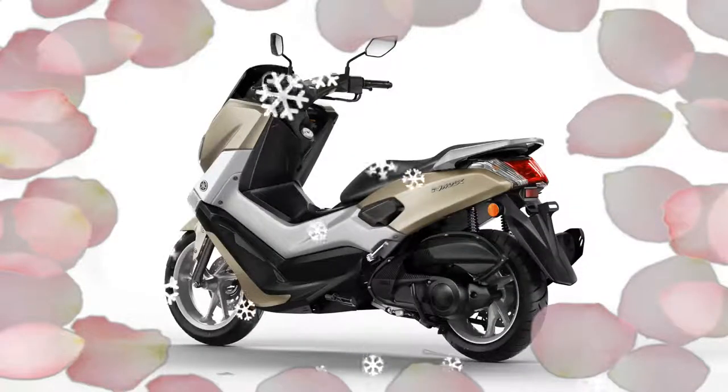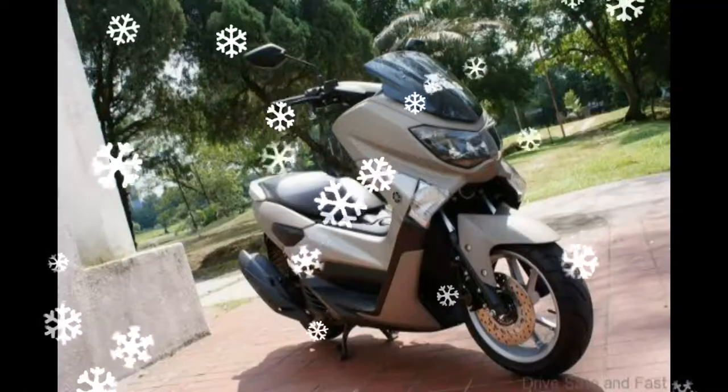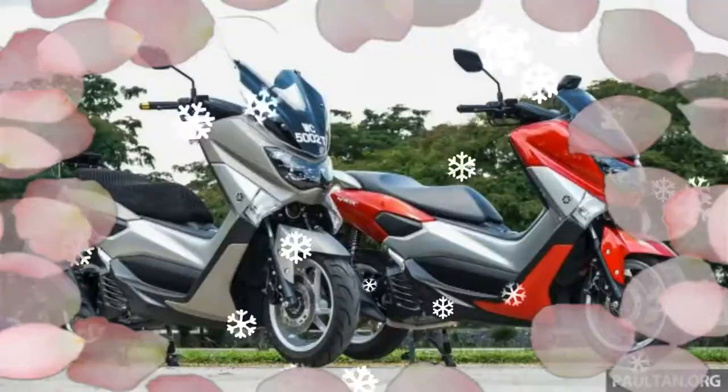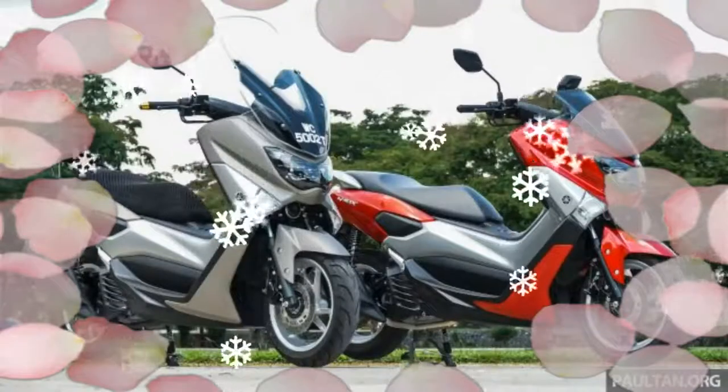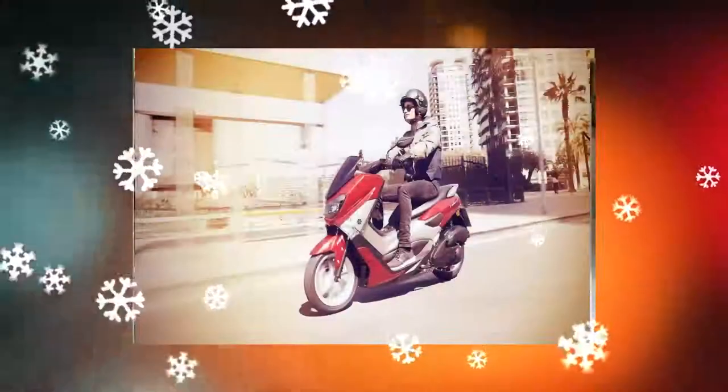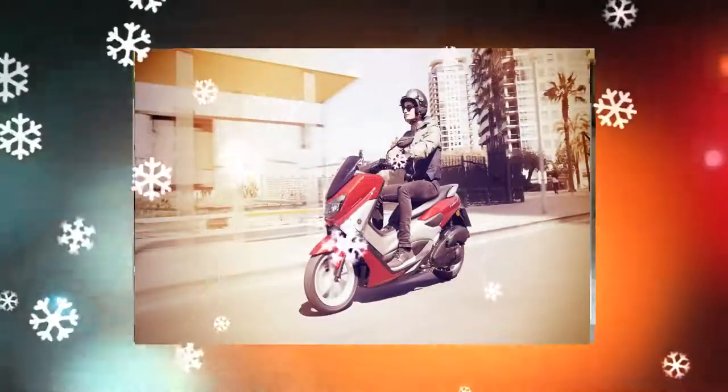We can't stop thinking how much better it would be. The new Yamaha NMAX scooter preview on Bike Trader Malaysia — there is no indicative pricing for Malaysia as yet, but we guess the NVX will be priced at a premium over the hot-selling NMAX.